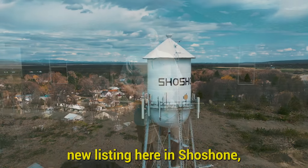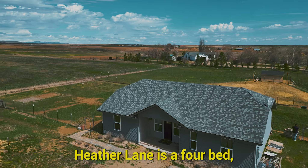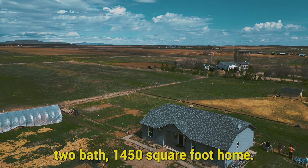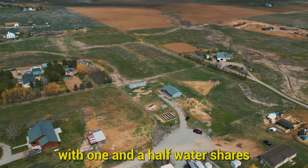What up fam? We're at the new listing here in Shoshone, Idaho. It is 196 Heather Lane. It is a four bed, two bath, 1450 square feet home. Sits on 2.6 acres with one and a half water shares.